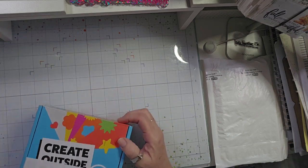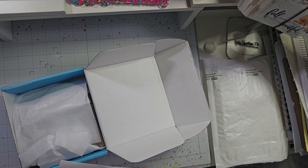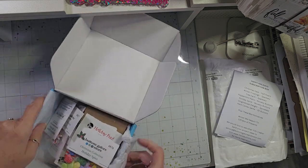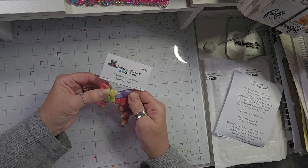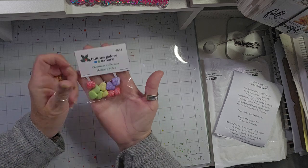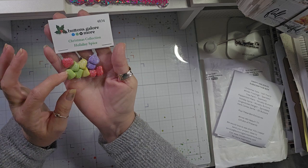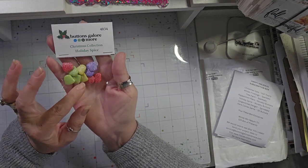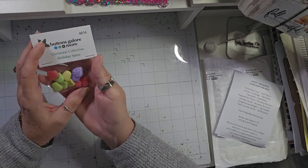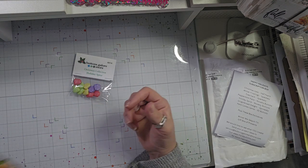Now for the Buttons Galore and More happy holiday subscription box — it's pretty full! The first thing is the Christmas Collection called Holiday Spice, with little sugared gumdrop-style candies. Let me know down in the comments if you like those little gumdrops — the kind you actually eat. Personally, I'm not a fan, I just don't like them.